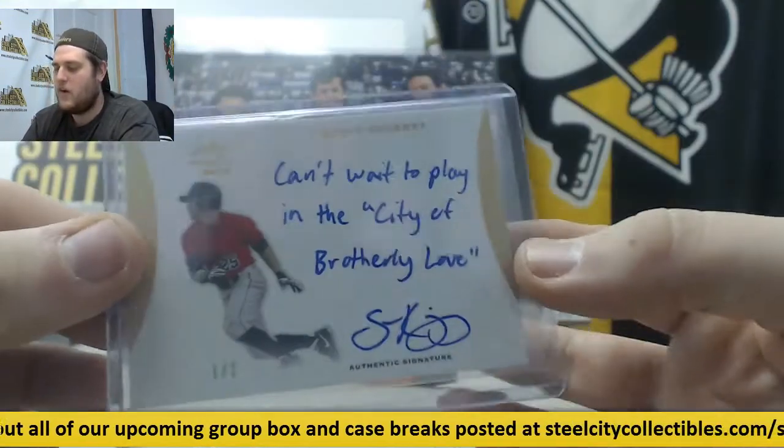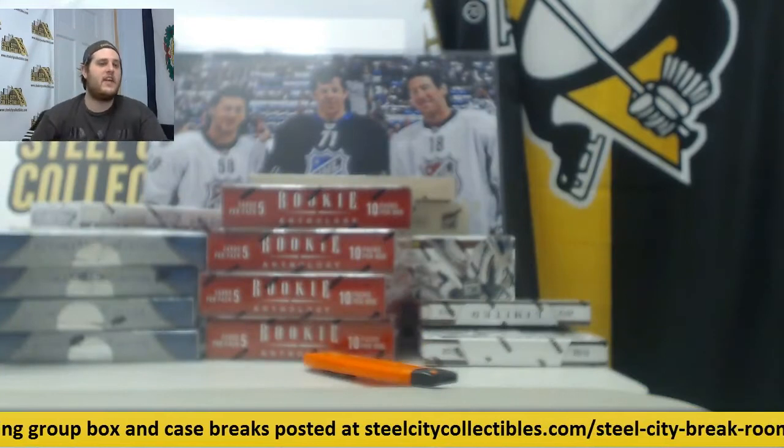Alright, there we are. Thanks guys. This came out today — $99.95 for that. Pretty cool right there. Bye.